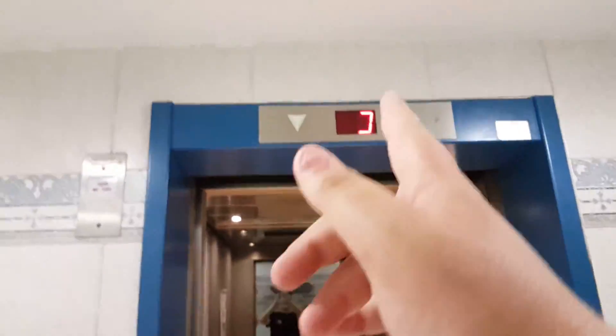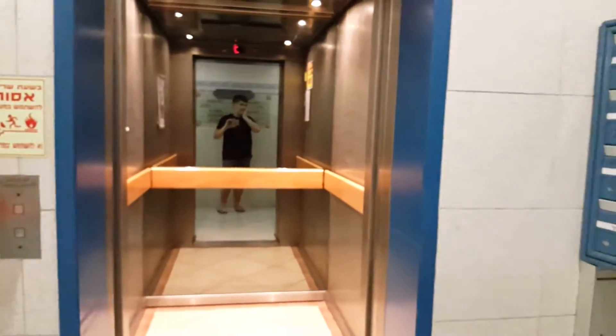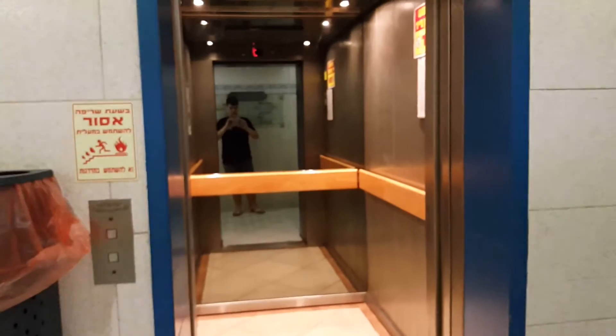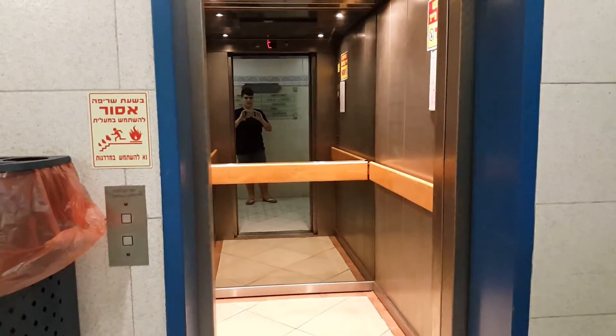So this is the passenger elevator, or the western elevator. That's it.